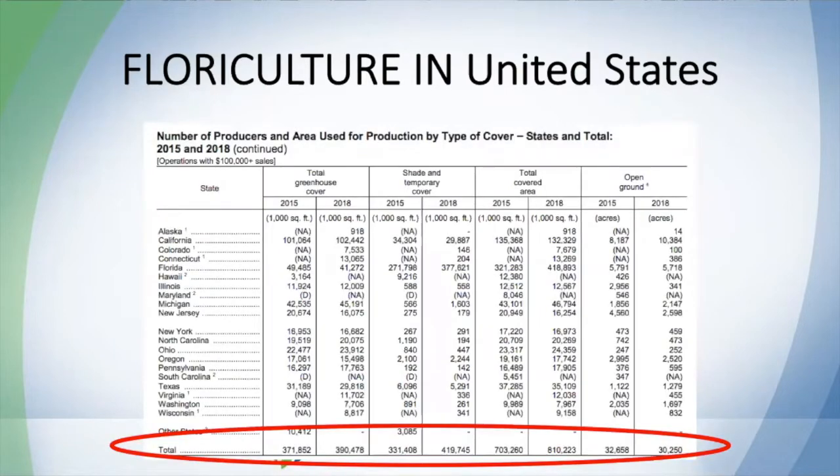Another important piece of information about ornamentals is where they are produced. As you can see in this table, most of the production of ornamentals is made inside of a greenhouse. We still have some production in open field, but that area of production is getting reduced every year. So mainly, the production of ornamentals is done in greenhouses.